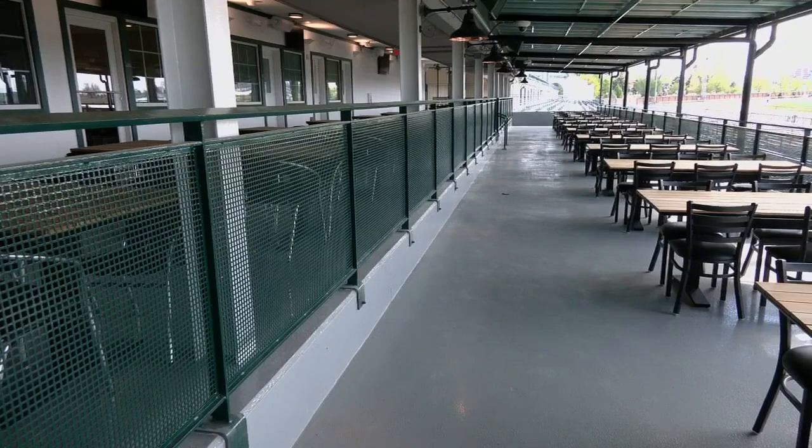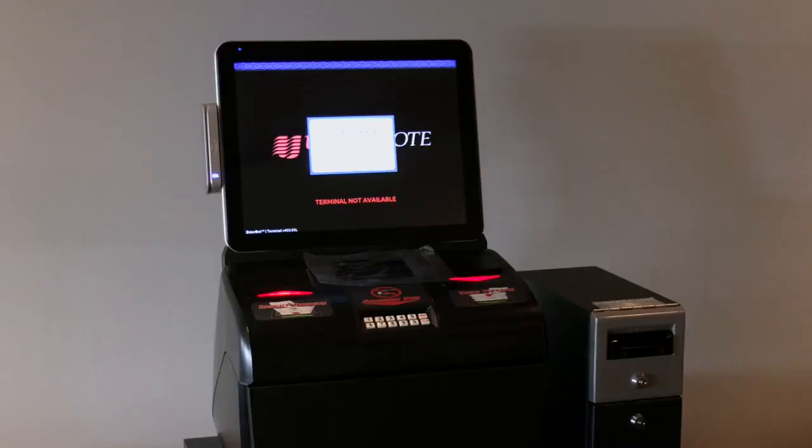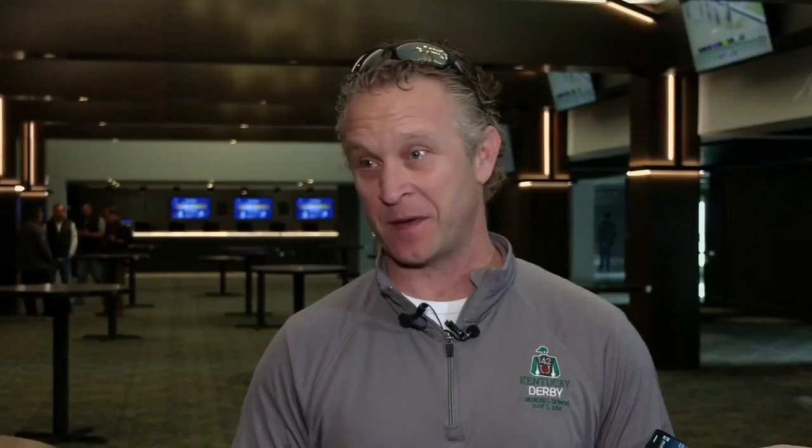On the terrace, you'll find dining tables and five private air-conditioned VIP lounges, complete with wagering machines. I think people are going to be amazed at this space. I really do.